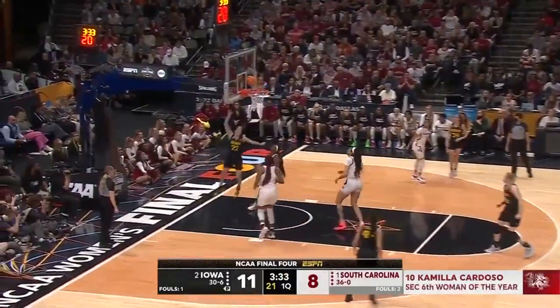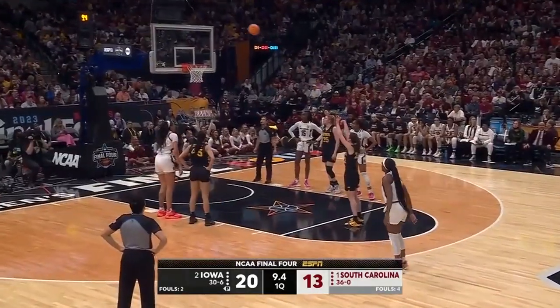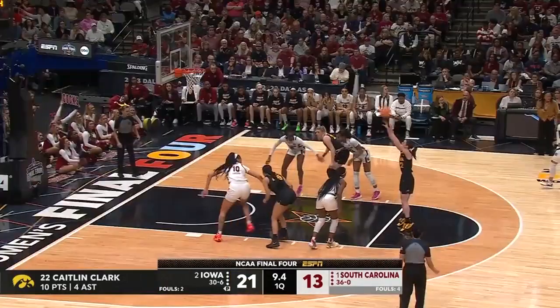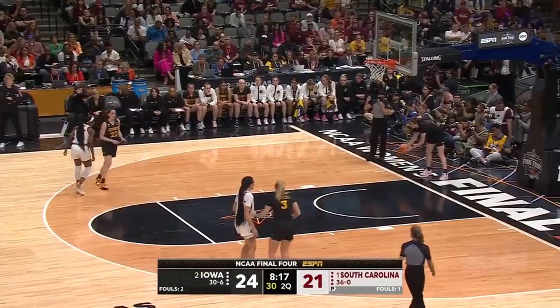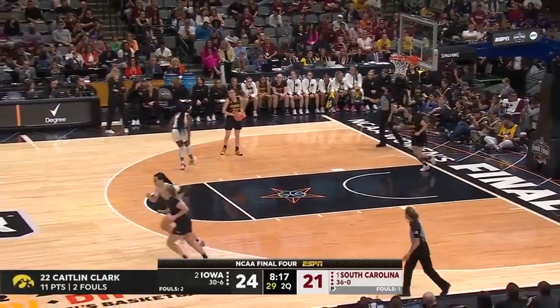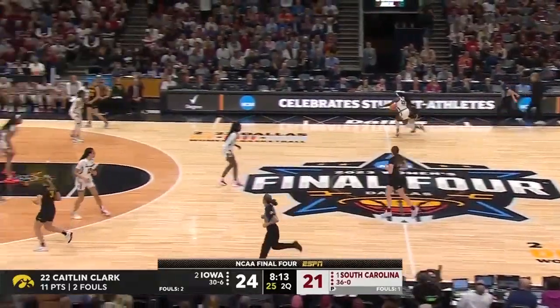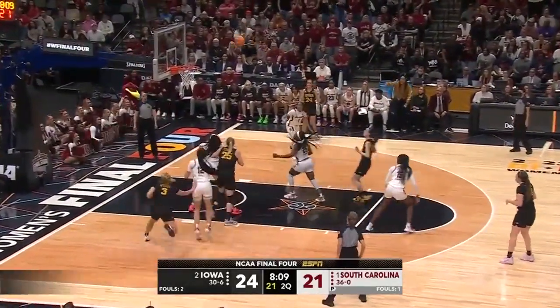Clark turns the corner and lays it in! Key figures could pick up that second foul in the first half. Clark gets the first — Clark gets both. First free throw, Clark has two fouls as well. We know Boston is on the bench with two, and unlike Boston, Clark is going to remain on the floor.